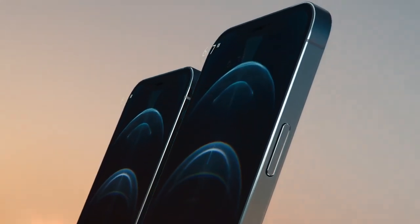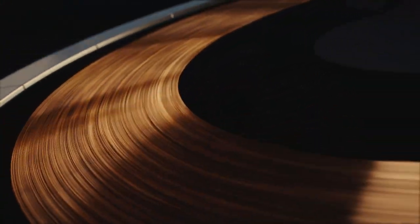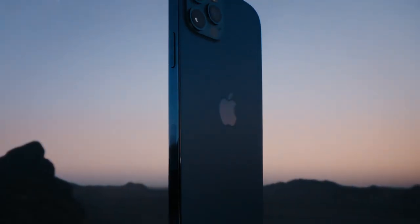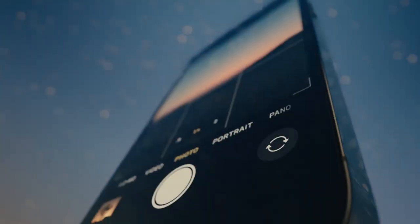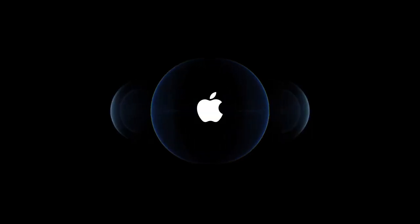The iPhone 12 Pro is based on iOS 14 and packs 64GB of in-built storage. It's a dual-SIM mobile that accepts nano-SIM and eSIM cards. The phone measures 146.7 x 71.5 x 7.4mm and weighs 189 grams. It was launched in gold, graphite, Pacific blue, and silver colors, and features an IP68 rating for dust and water protection. Connectivity options include Wi-Fi 802.11, GPS, Bluetooth v5.0, NFC, Lightning, 3G, and 4G.